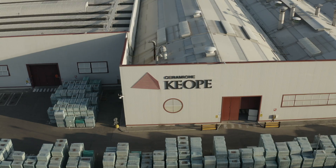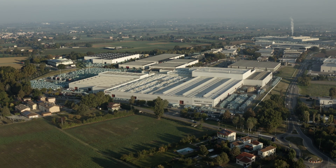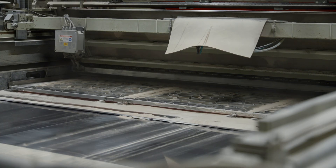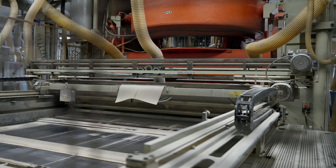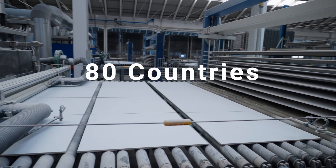One of the key players is Chiope Ceramics, based in Castel Grande, northern Italy. Founded as part of the Gruppo Concorde, a second-generation, family-run business, Chiope's tiles are exported to more than 80 countries worldwide.